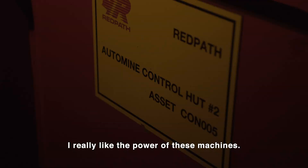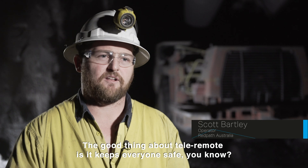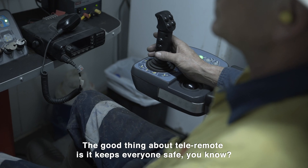I really like the power of these machines. I think they're a lot more comfortable machine to ride in — pretty operator friendly. The good thing about Teleremote is it keeps everyone safe. That's the best bit of it.